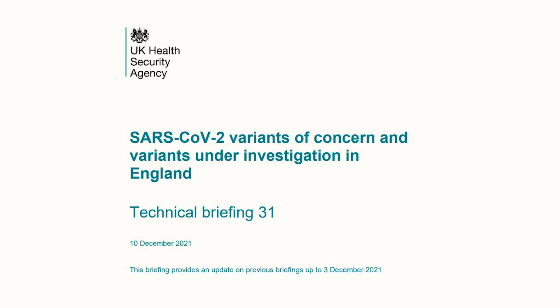Hi everyone, welcome back to another Omicron update. The situation in the UK is changing very rapidly. The UK Health Security Agency released a technical briefing document on December 10th that gave a very detailed update on the current Omicron status. I'd like to point out the updated vaccine efficacy based on real world data and what we know about natural immunity and T cell immunity against the Omicron variant in this quick update.